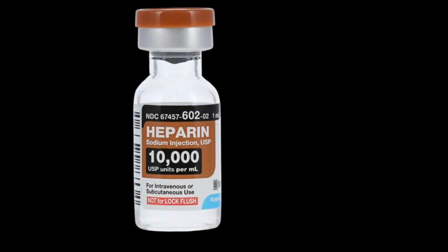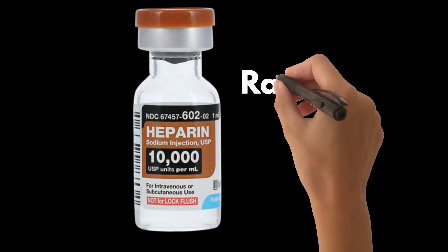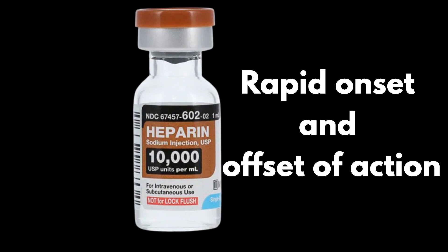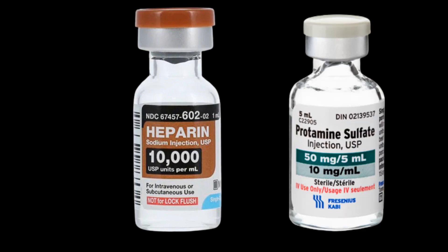Unfractionated heparin has long been the favored anticoagulant in many ICUs. The reason? Its rapid onset and offset of action, and the fact that its effects can be fully and rapidly reversed with protamine, making it a lifesaver in situations where anticoagulation control is vital.